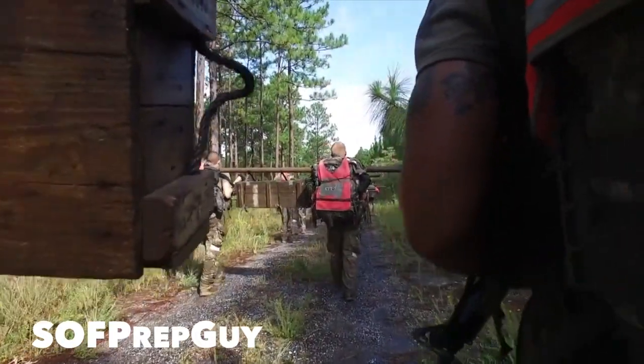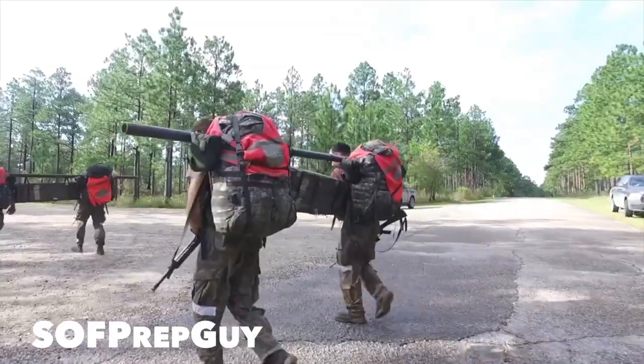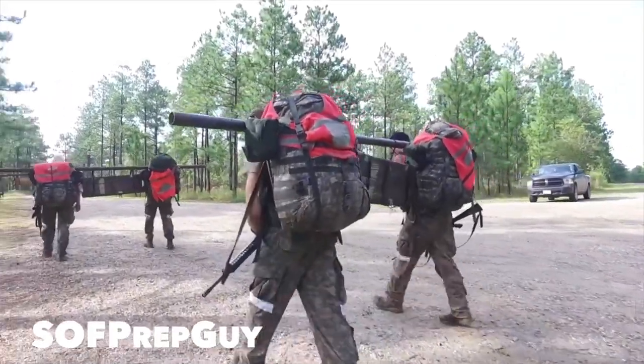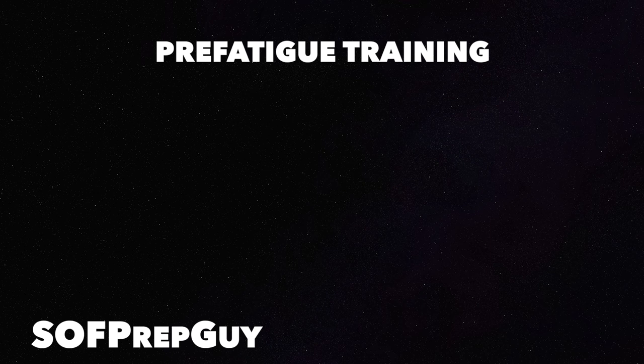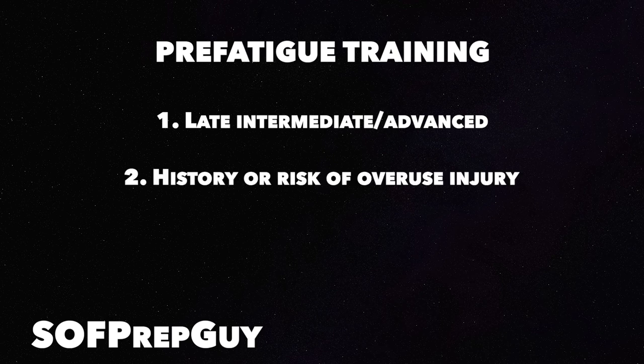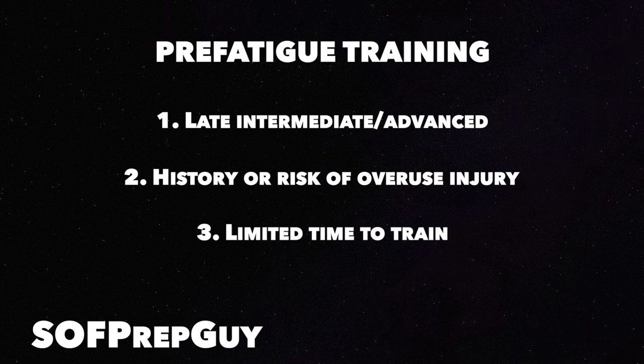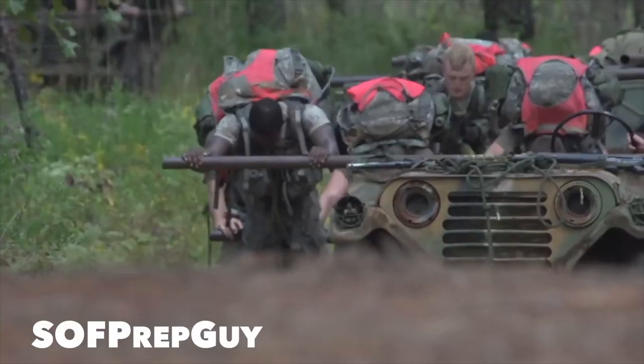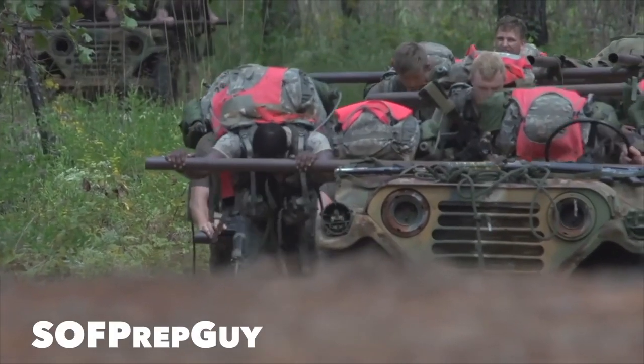We've outlined the benefits of pre-exhaustion training — but who should leverage it and how frequently? We program pre-fatigue training if any of the following criteria is met: number one, late intermediate or advanced training; number two, a history or risk of overuse injury; number three, limited time to train; and number four, sustained fatigue or overtraining symptoms.